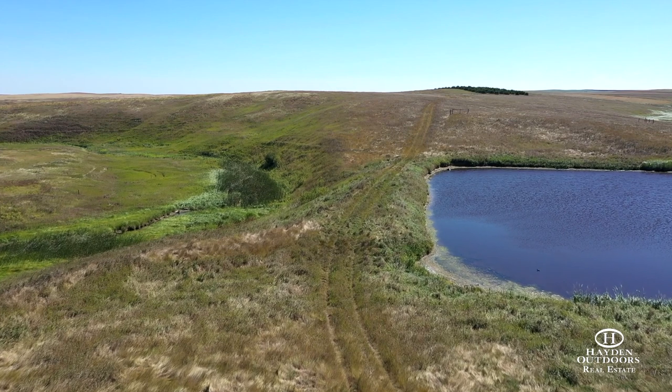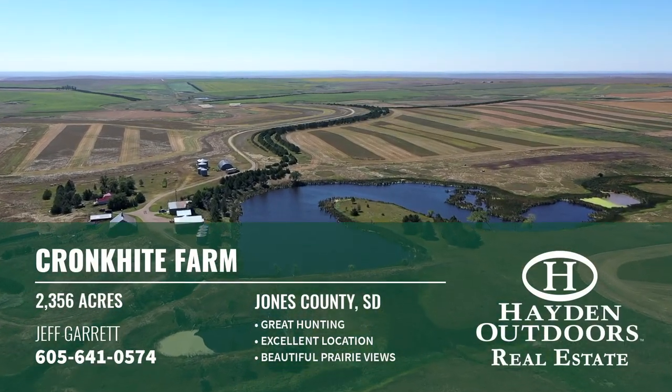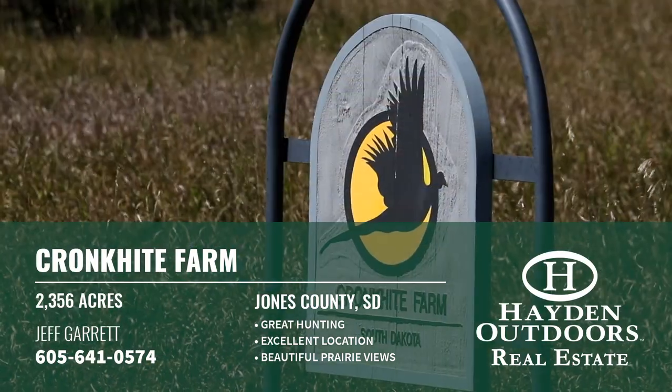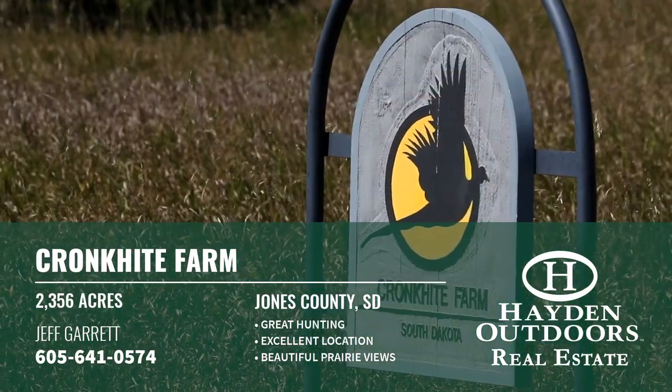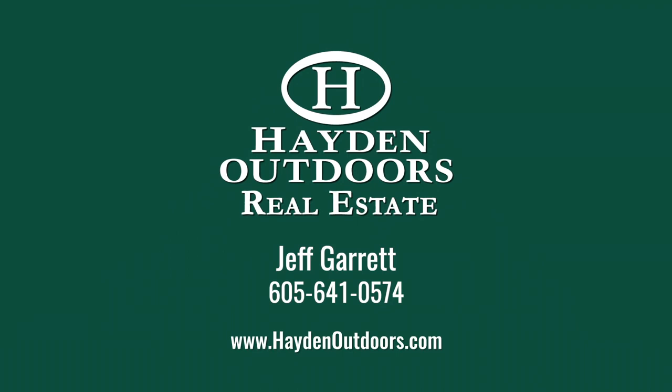If action-filled hunting, comfortable lodging, an uncommon passion for the outdoors, and a sound investment is what you chase, do yourself a favor and schedule a private tour of the property. For more information or to schedule a private tour, please contact Jeff Garrett at 605-641-0574.